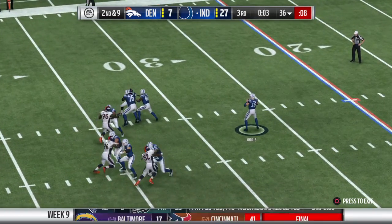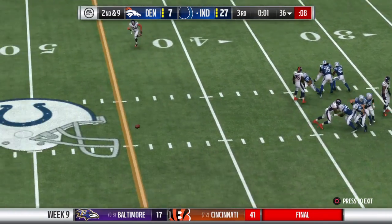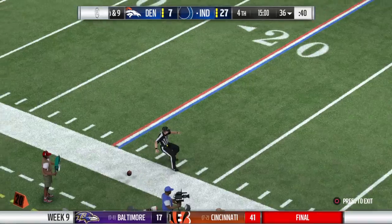Off the play fake, he'll look to throw — deep drop — and that is incomplete.